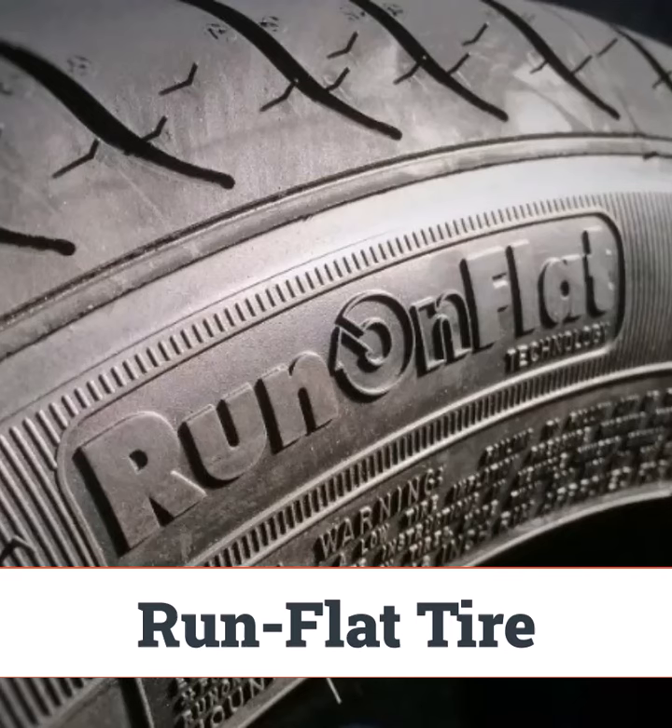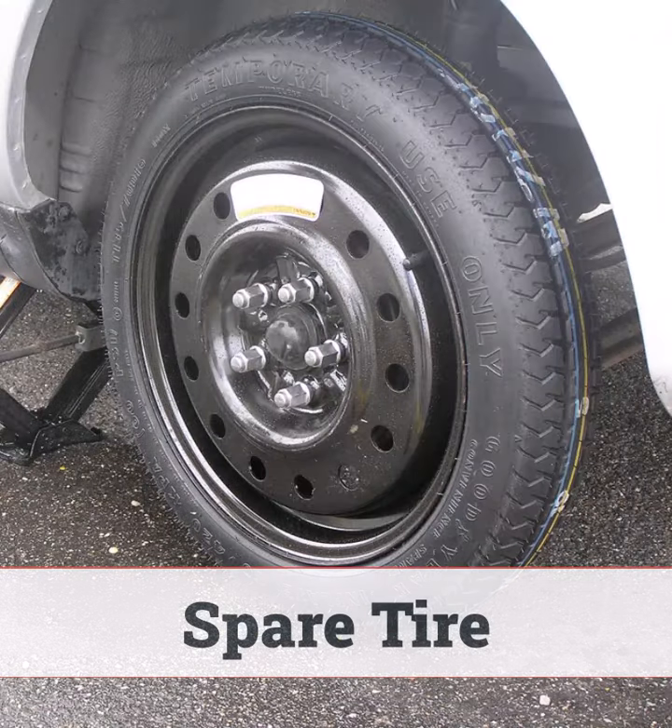Run-flat tires give you peace of mind by allowing you to drive even after a puncture. They help you avoid changing tires in unsafe situations. Spare tires are your emergency backup — compact or full-sized, they're only meant for temporary use until you can get a proper replacement.